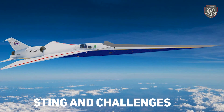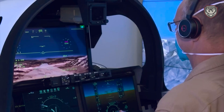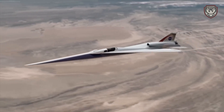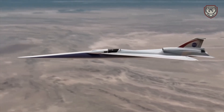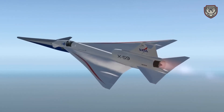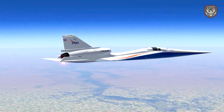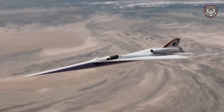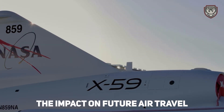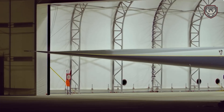The path to innovation is never without challenges. Testing the X-59 involves rigorous trials to ensure it meets all safety and performance criteria. One of the biggest challenges is validating the quiet supersonic technology in real-world conditions. NASA has planned a series of test flights over selected communities to gather data on the public's perception of the reduced sonic boom. The feedback from these communities will help shape future regulations and pave the way for commercial supersonic flights.